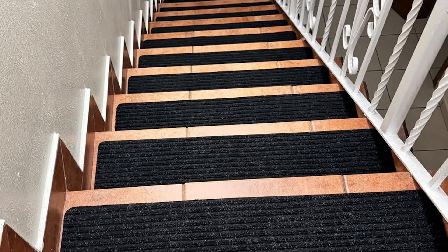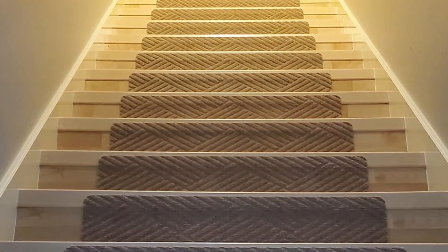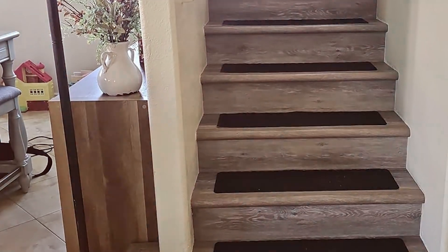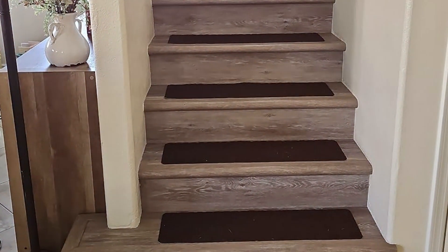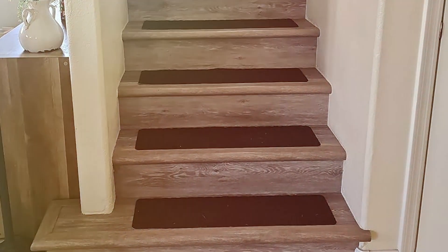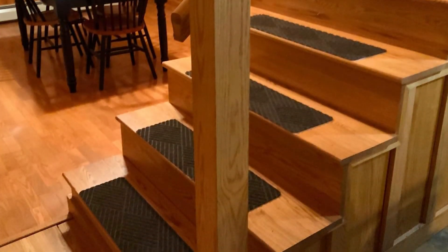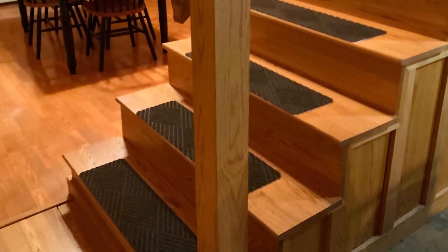Installation is a breeze with these treads. They come with a self-adhesive backing that makes it easy to apply them to your stairs without the need for additional tools or adhesives. Plus, they can be easily removed and repositioned if needed without leaving any residue behind. The MBIGM treads are designed for high-traffic areas, ensuring they can withstand daily use without showing signs of wear. Their sturdy construction and effective non-slip backing make them a practical and stylish choice for any home.